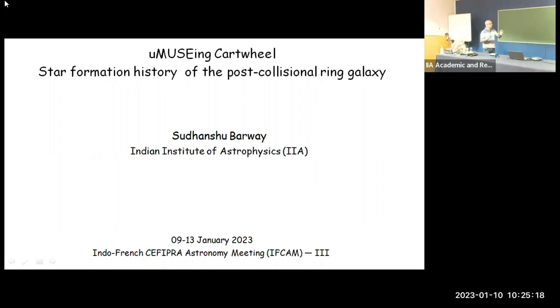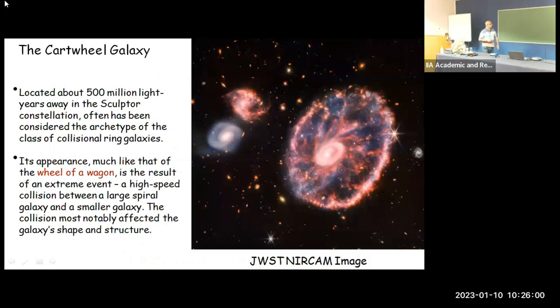I will give a very brief overview of the work that we are doing to understand the Cartwheel galaxy as a whole — not only the star formation in it, but the pre-collisional galaxy as well. This is just a brief overview, and I hope with all the recent interest from JWST we will have more work in the future to study the origin and star formation histories of the Cartwheel in a much better way.